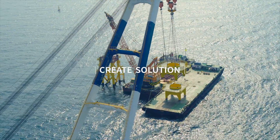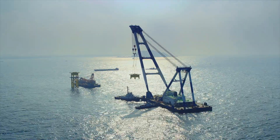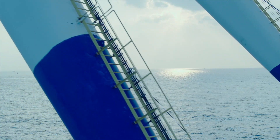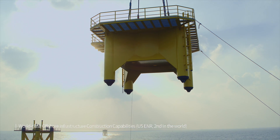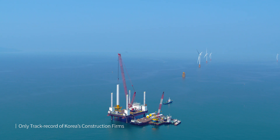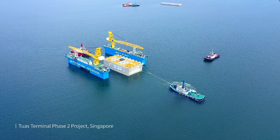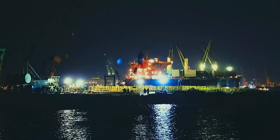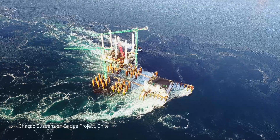Hyundai ENC's challenge to go beyond the limits of nature has no end. Offshore wind power, which utilizes strong winds over rough waves, requires a deep understanding of the sea and advanced technical expertise. Hyundai ENC has demonstrated world-class offshore infrastructure construction capabilities on the global stage of the world's oceans.